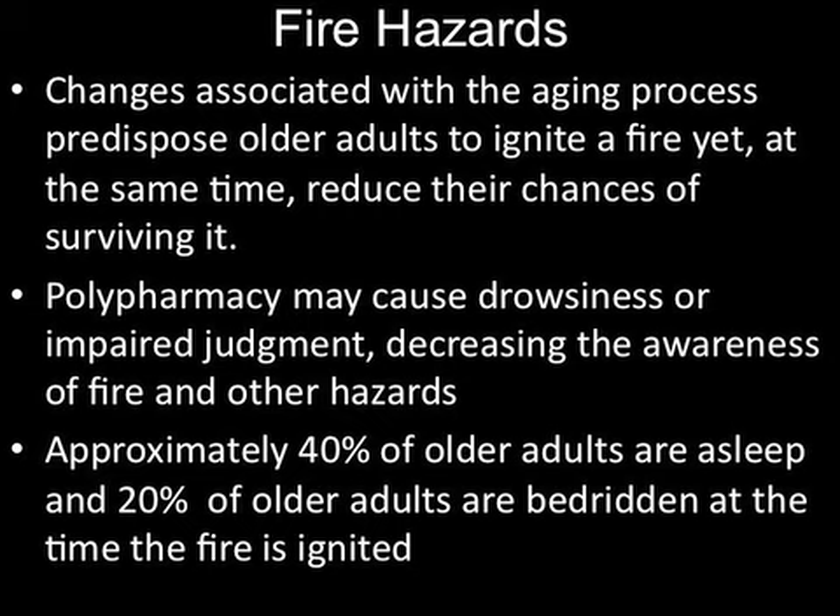Changes associated with the aging process predispose older adults to ignite a fire yet, at the same time, reduce the chances of surviving it. Polypharmacy may cause drowsiness or impaired judgment, decreasing awareness of fire and other hazards. Approximately 40% of older adults are asleep and 20% are bedridden at the time a fire is ignited.